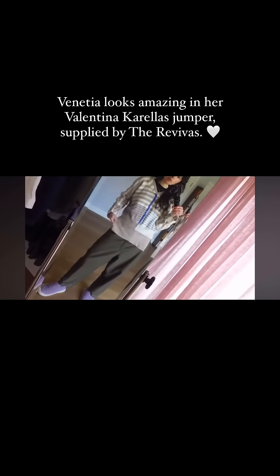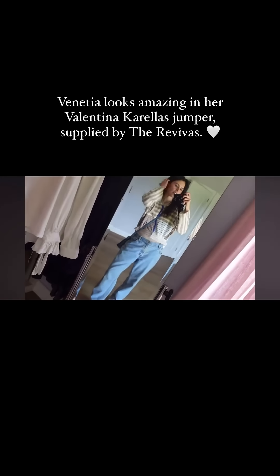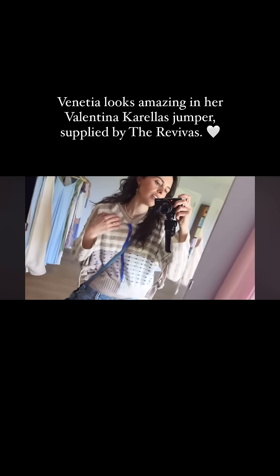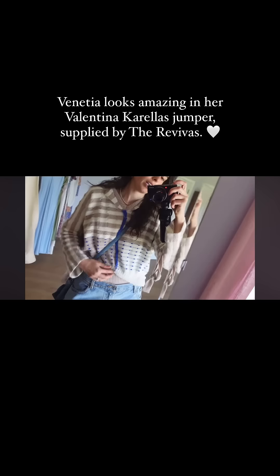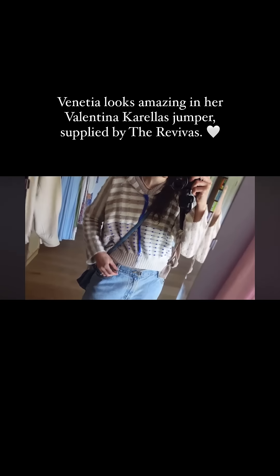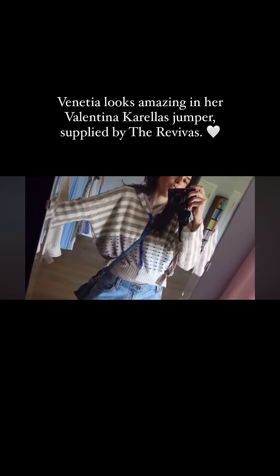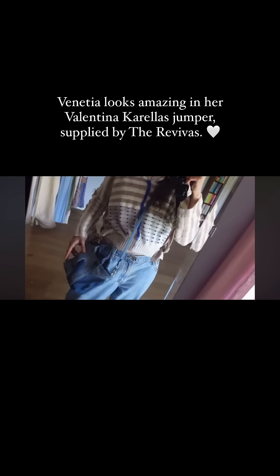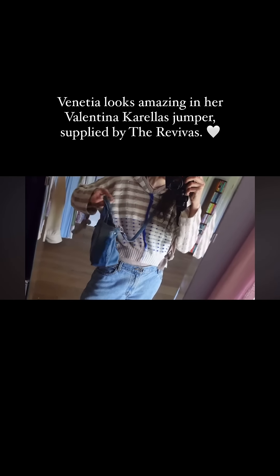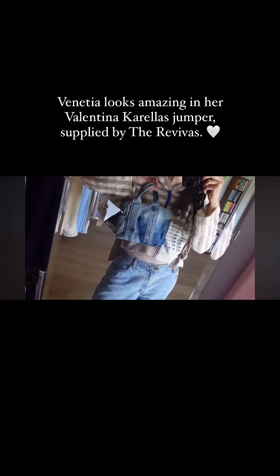I feel like it would look nice with some jeans actually. Here is my final outfit — obviously with the new Valentina Corellas jumper. There's this extra bit of fabric here but I just tucked it in to give it a bit more shape because my jeans are really baggy and this is not fitted. I'm wearing it with vintage old jeans, my Revival Marlowe upcycled bag.